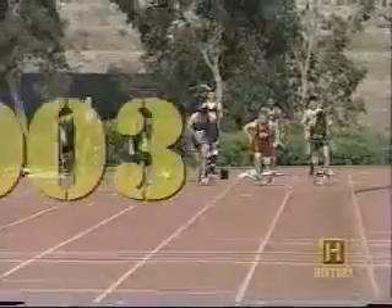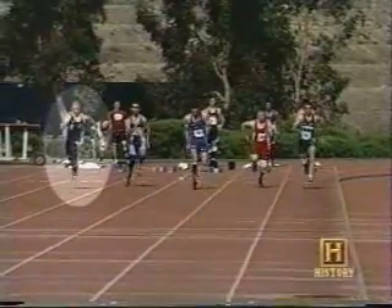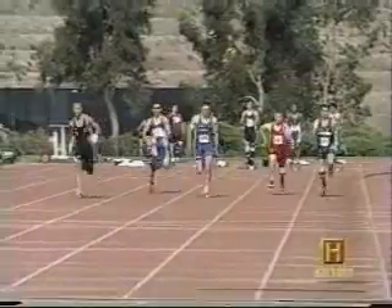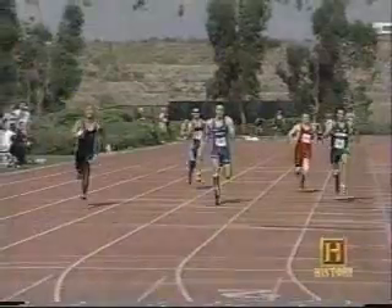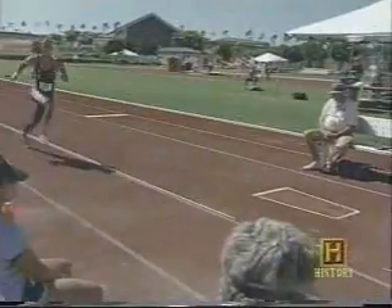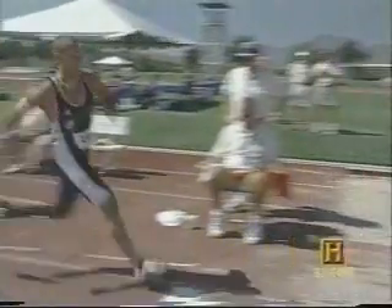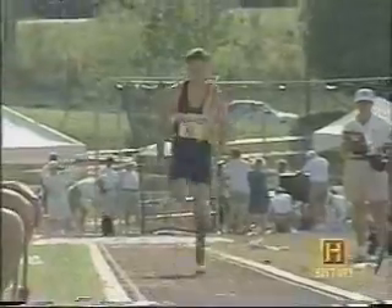In 2003, while wearing the Flex Foot, Marlon Shirley set the 100-meter world record for amputees at 10.97 seconds — about a second shy of the overall world record. Shirley requires 75% more power from his intact limb to compensate for the lack of a foot on the amputated side. Just imagine what he could accomplish if both limbs produced that amount of power. The Flex Foot's ability to store and release energy has opened up all kinds of activities to amputees around the world.